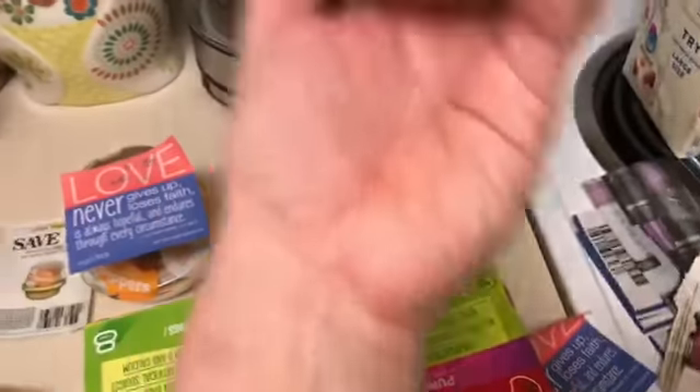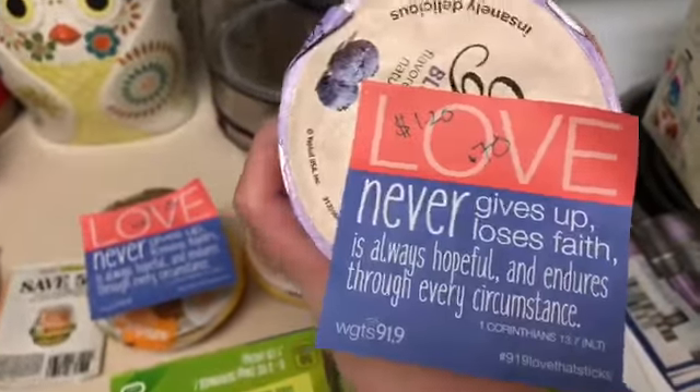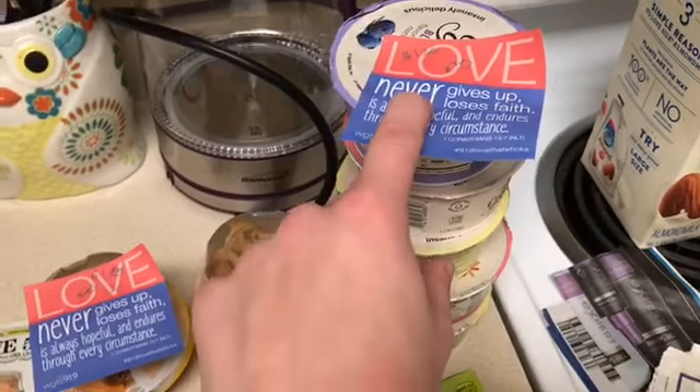Then I picked up the Yoplait custard. These are priced at a dollar 20 each as well, and we got a 25 cent off coupon which doubled to 50 cents off, so that made these 70 cents a cup.